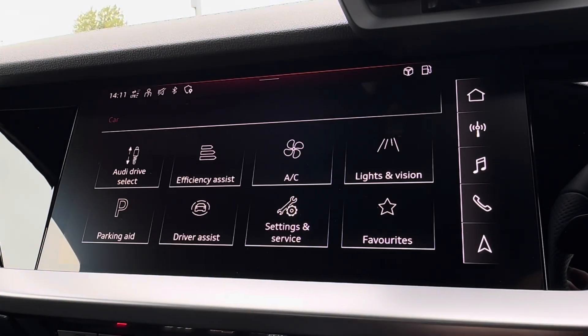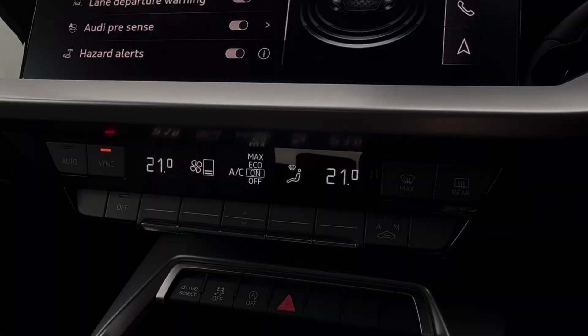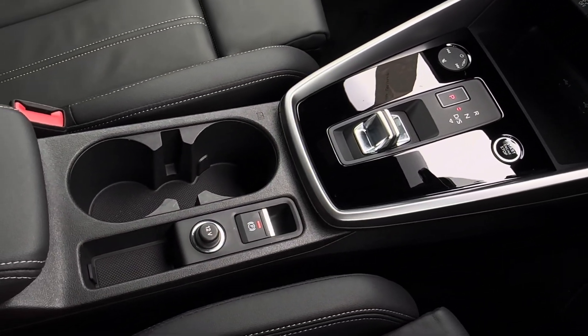For enhanced performance, you have Audi drive select including comfort mode, further assisted by driving assist with Audi pre-sense. Just below, you have dual climate control, a handy charging pocket, cup holders, and storage.